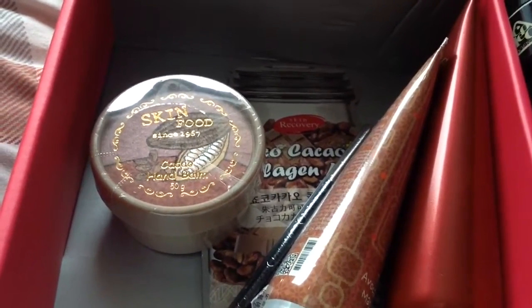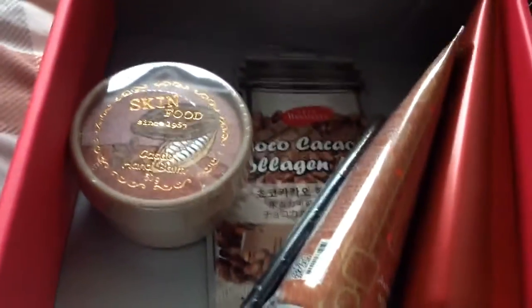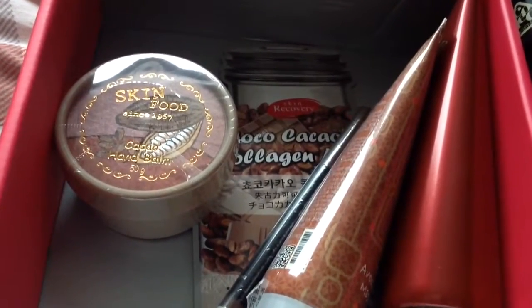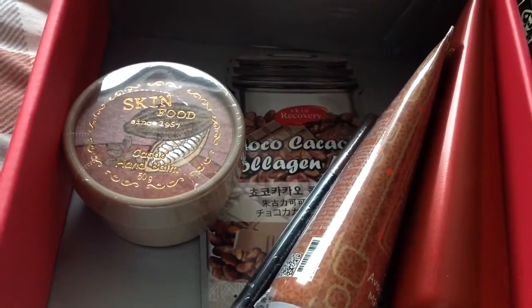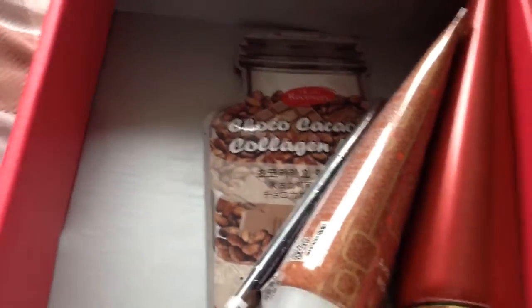This is the Skin Food Cocoa Hand Balm, which is pretty useful this time of year because it's so cold and really bad on your hands. It's 50 grams and worth $5. It gives deep moisture and nutrition to the hands. I haven't opened anything so I don't know what they smell like through the packaging, but that one's supposed to smell really like cocoa.